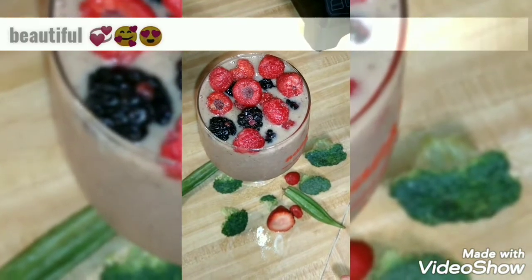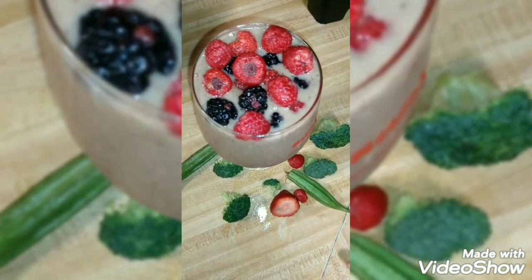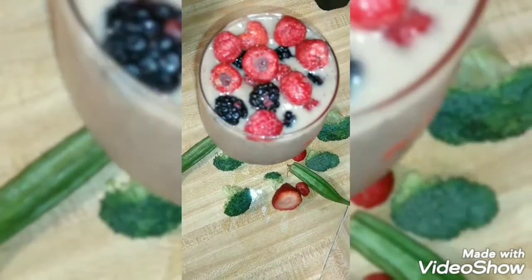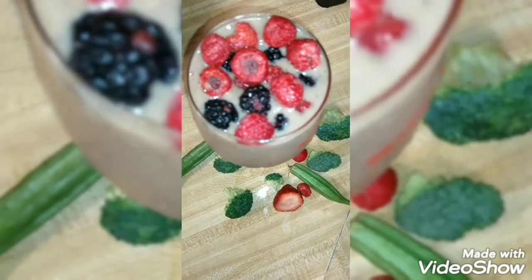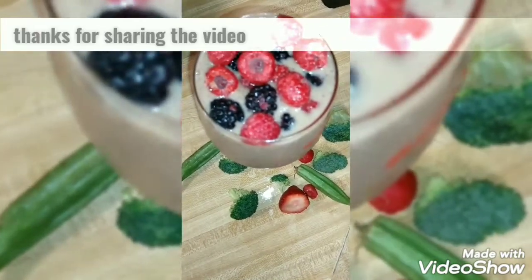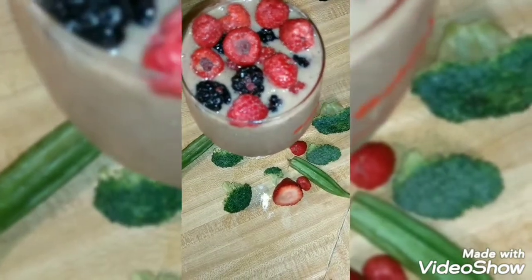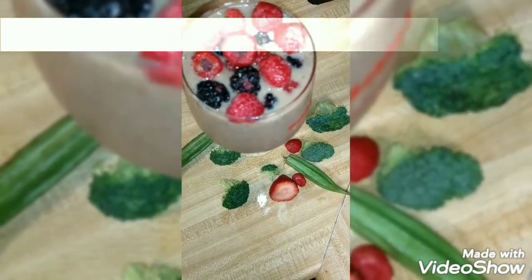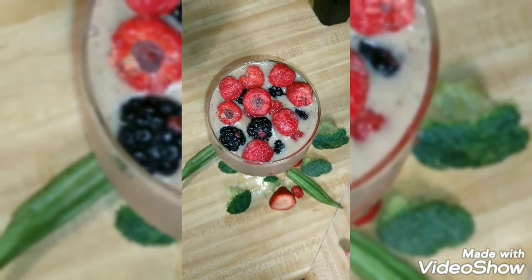Here is the finished product — my fruit and vegetable spicy smoothie. I topped it off using raspberries and blackberries, adding more flavor and sweetness, with a little bitterness from the blackberries. I also added strawberries, bananas, broccoli, okra, lemon, ginger, and habanero. You name it!